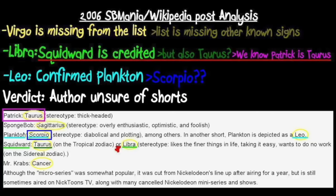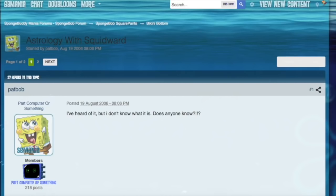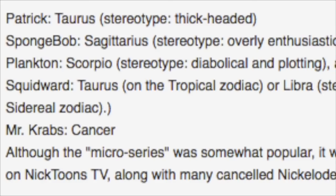Considering how popular this thread is, I'm guessing it's where a majority of the Libra believers originally got the information that it exists. Plankton being Scorpio is probably not talked about and never caught on because by the time this thread popped up in every modern-day Astrology with Squidward Google search, we had the Leo short featuring him — and there aren't any characters who were featured in more than one short. The point stands that this information is so off compared to what we know now that I certainly wouldn't believe most of it.